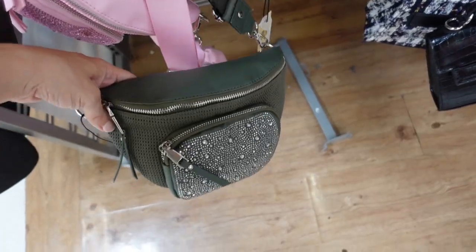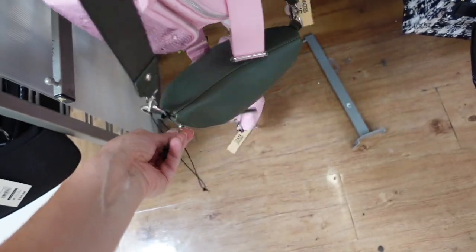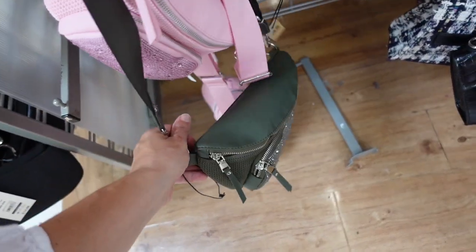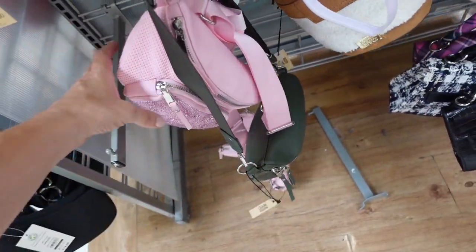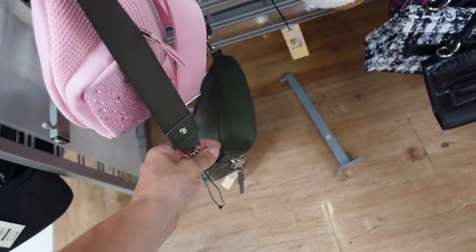New color in the little sequin fanny pack from Madden NYC. It has a complete rhinestone design and a little top zipper. We saw it in white and black — now seeing it in pink and olive. They're $20.